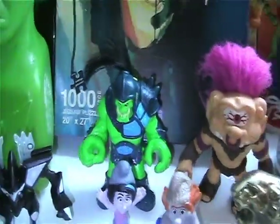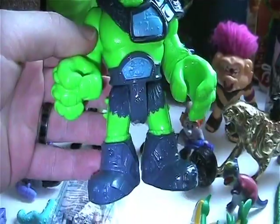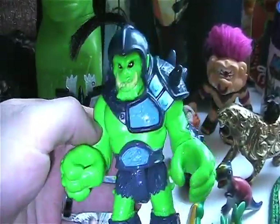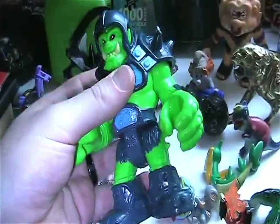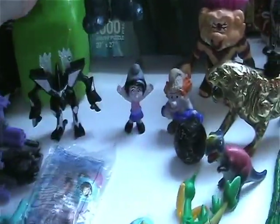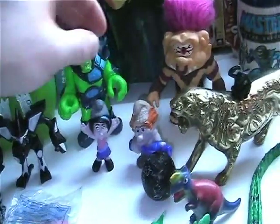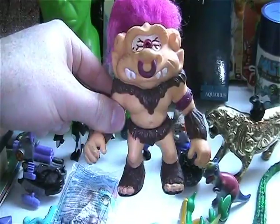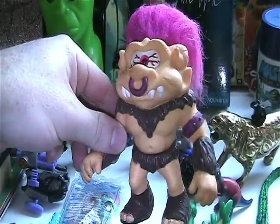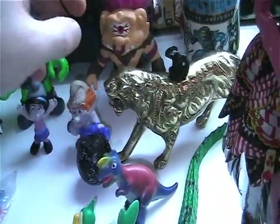Got this awesome troll here — been wanting this one for a while and just never found him. He was laying in a bin of Beanie Babies and stuff, which was an odd place to find him, but I'm not gonna complain. And then I got this vintage Battle Troll, which is one of the last ones I wanted. So that was awesome.